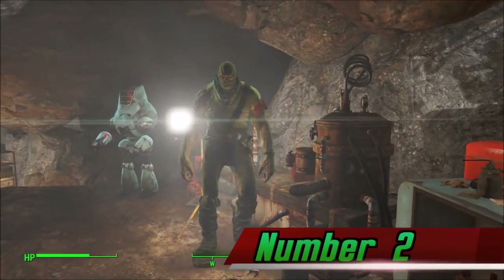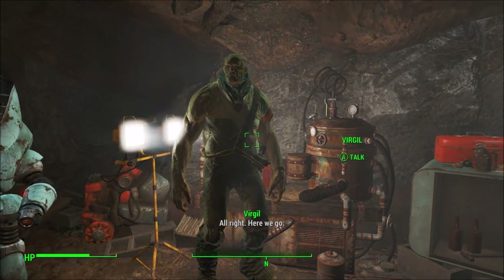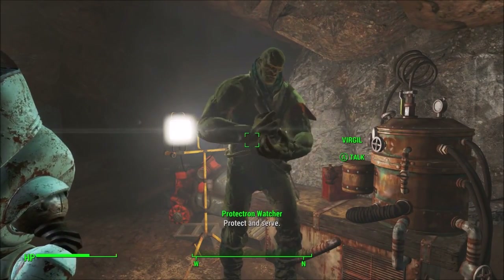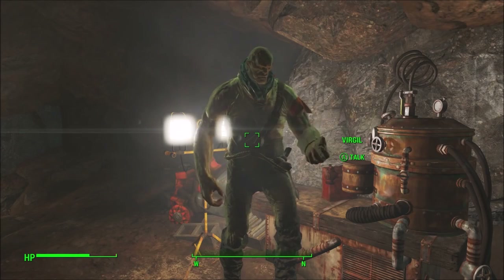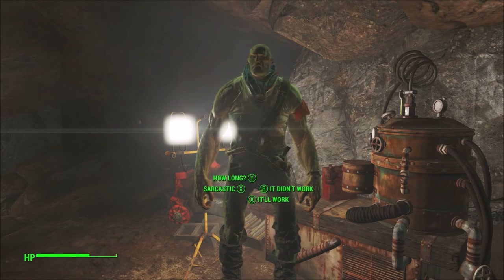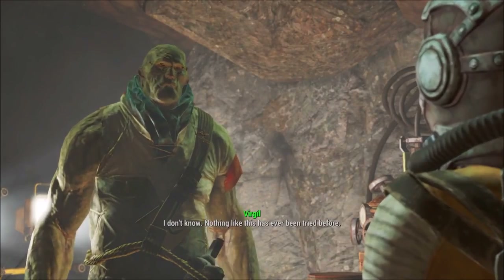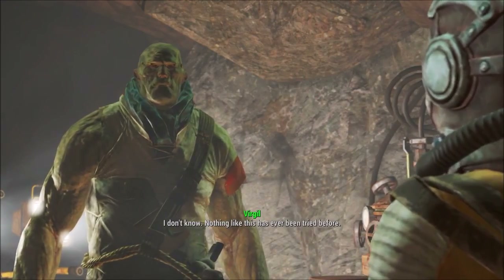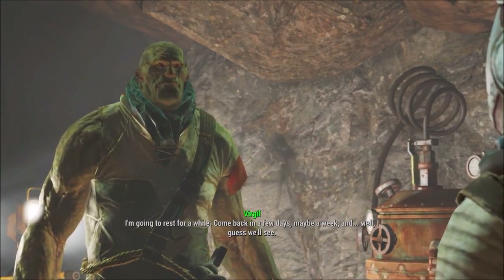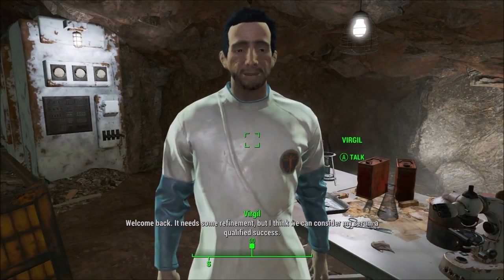Number 2. A miscellaneous quest in Fallout 4 proves that it is possible to reverse the effects of FEV and become human once again once you become a Super Mutant. Brian Virgil was an Institute scientist who worked on FEV. After feeling guilty about injecting so many people with FEV, he injected himself with a unique strain of FEV and defected to a cave in the glowing sea. The Sole Survivor will eventually meet Virgil, who will tell the Sole Survivor about an experimental serum found inside the Institute. If the Sole Survivor retrieves the serum, he can become human once again.